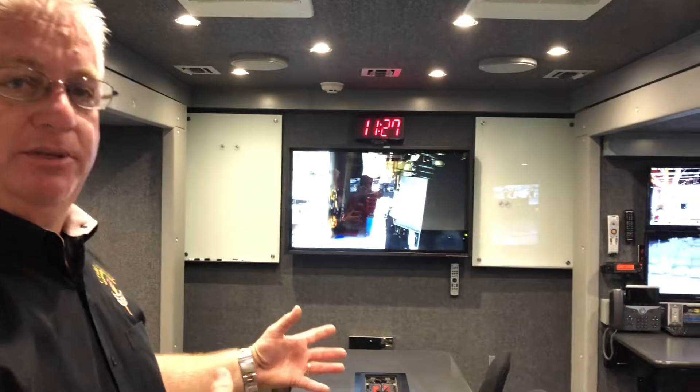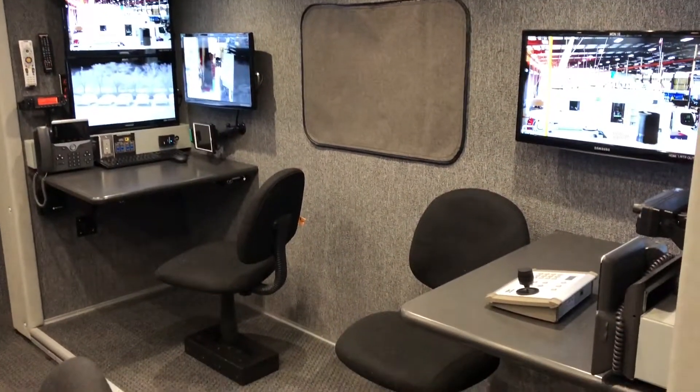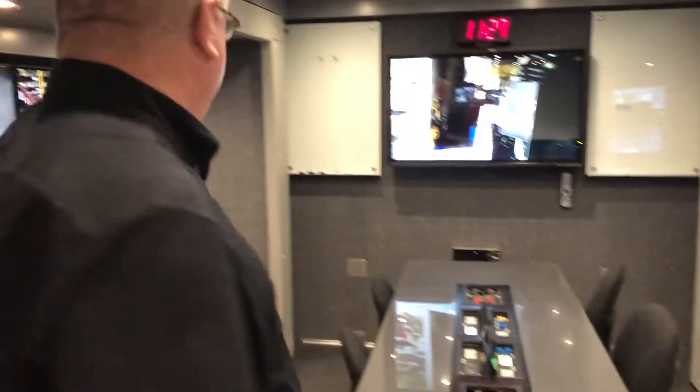This is one of two work areas in the truck, set up as an instant command center. We've got two individual workstations with computer access, a conference table, and a wide array of screens. This is set up to work for police, fire, or our 911 folks. They can come in here, work in here, have their own areas and everything they need to operate without changing the truck whatsoever.